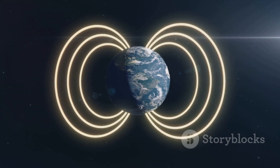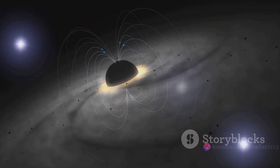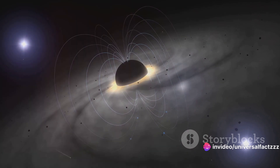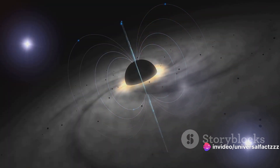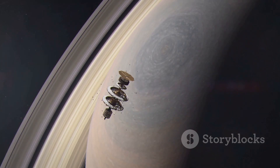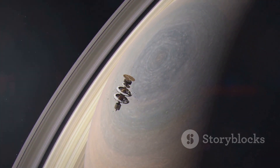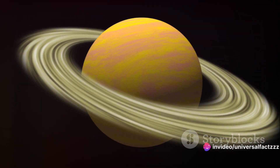Not just our home planet, but many other celestial bodies in our solar system have their own magnetic fields, each unique and intriguing in its own right. But there's one planet that stands out from the rest. Did you know that Saturn, one of our distant neighbors in the solar system, sports a magnetic field that baffles scientists to this day?